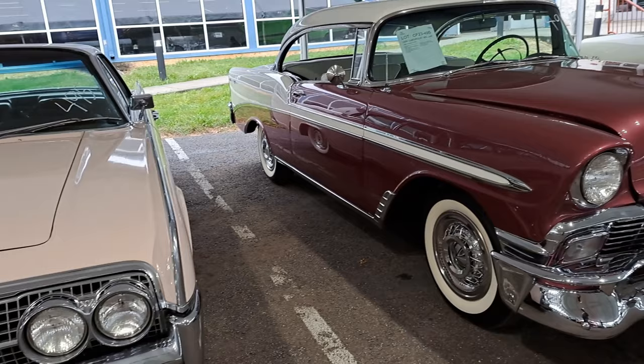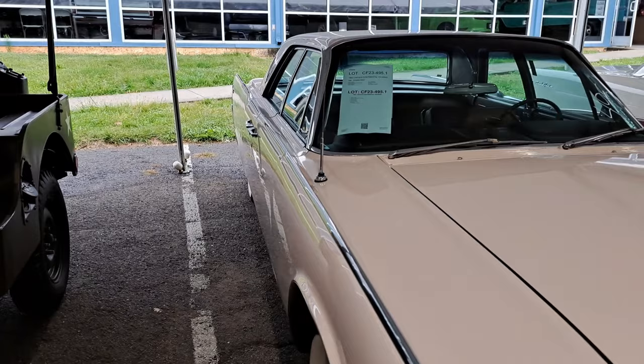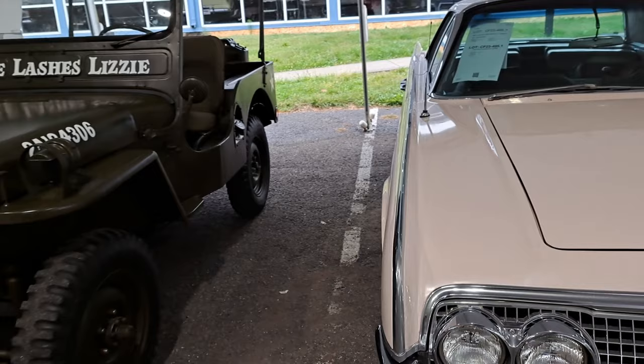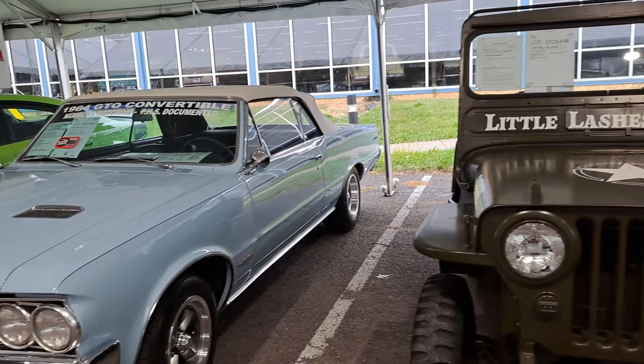That was a 56 Chevy Bel Air two-door hardtop. This here is a 63 Lincoln - a big boat, one of the heaviest cars produced. It's a four-door hardtop, all nicely restored. And we have a 47 Willys Jeep here - says 'Little Lashes Lizzy' on the windshield. It's kind of a military paint job. This is a 64 GTO.